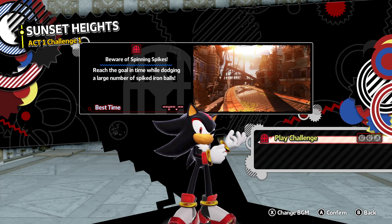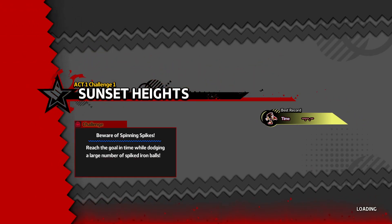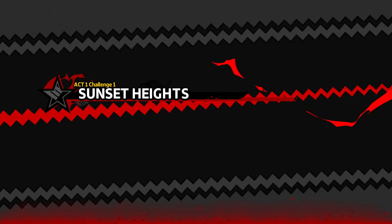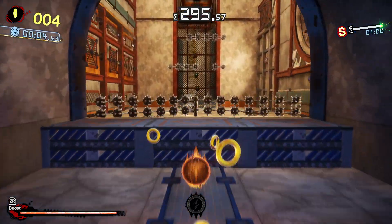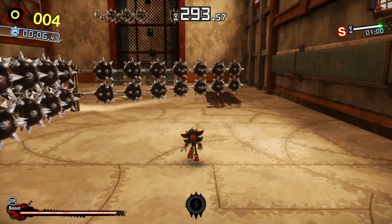Beware of the spinning spikes — reach the goal. Seeing a theme with these two for Act 1: lots of spikes. Very spiky.